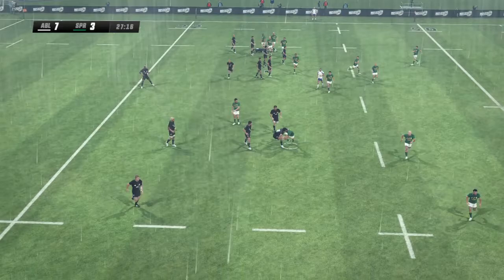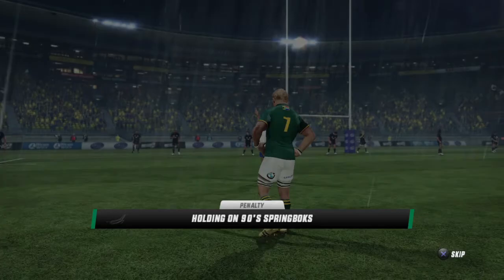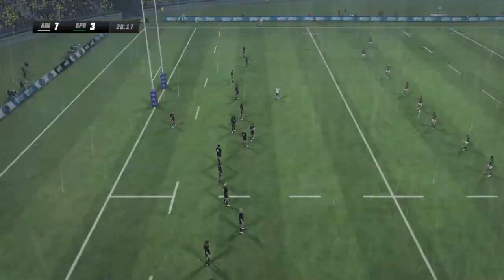Rousseau delivers it to a runner. Berger edges inside the 22. Not releasing — stolen it! He's messed up a golden opportunity there. Good call, that's definitely a penalty. Mertens will put this into touch. And it's in touch, they'll have a line out.